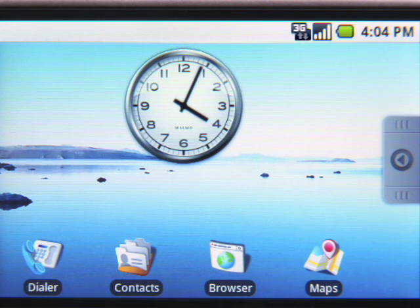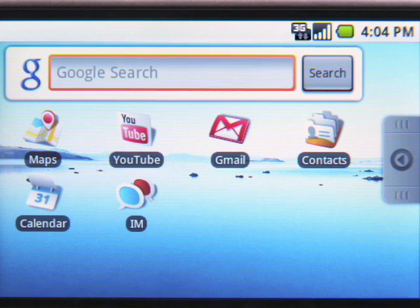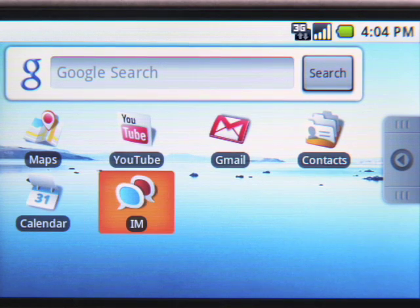I'm here to tell you about the Google goodies that come preloaded on this phone. There's Search, Maps, YouTube, Gmail, Contacts, Calendar, and Talk.